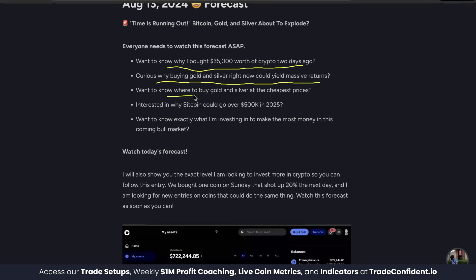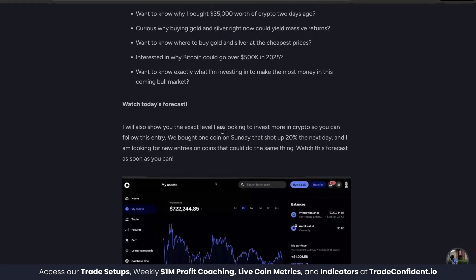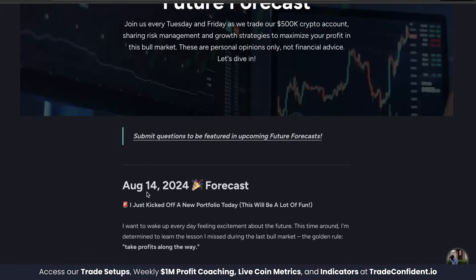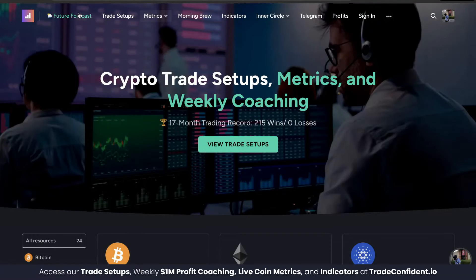Want to know why buying gold and silver right now could yield massive returns and where to buy at the cheapest prices? Curious why Bitcoin could go over $500,000 in 2025? Want to know exactly what we're investing in to make the most money in this coming bull market? Watch the future forecast posted August 13th and check out the one posted August 14th for major announcements.